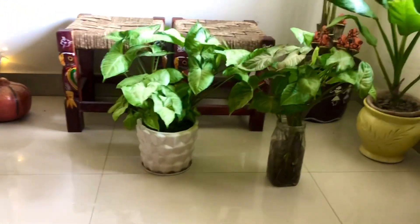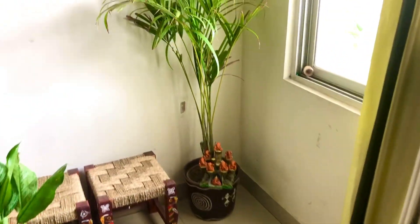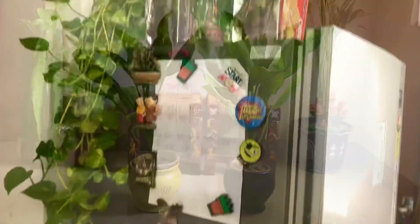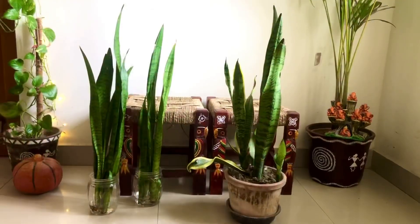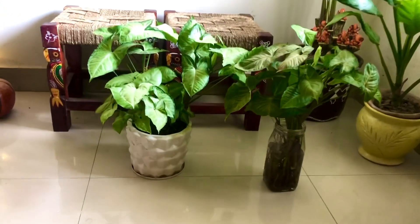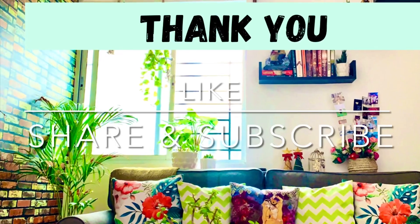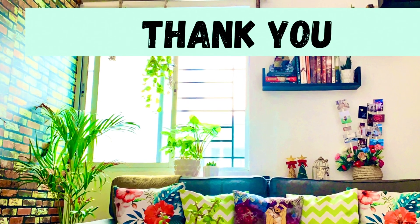Keep watering and keep happy plants at your home! So these were my top 5 indoor plants. I hope this will help you choose indoor plants too. Leave your suggestions and comments in the comment section below. Until then, keep watching, keep smiling, and keep safe. Also like, share, and subscribe to my channel. Until next time, thank you!